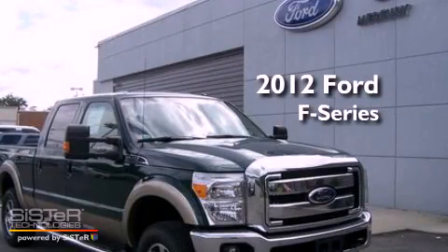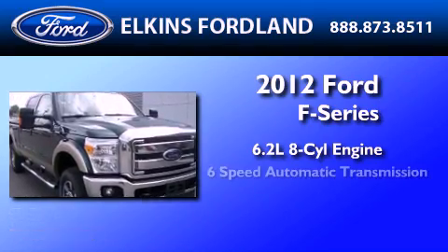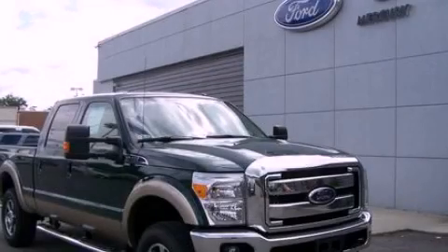This is a brand new 2012 Ford F-250. It features a 6.2 liter 8-cylinder engine and a 6-speed automatic transmission. This vehicle won't last long at this price. Call and arrange a test drive now.